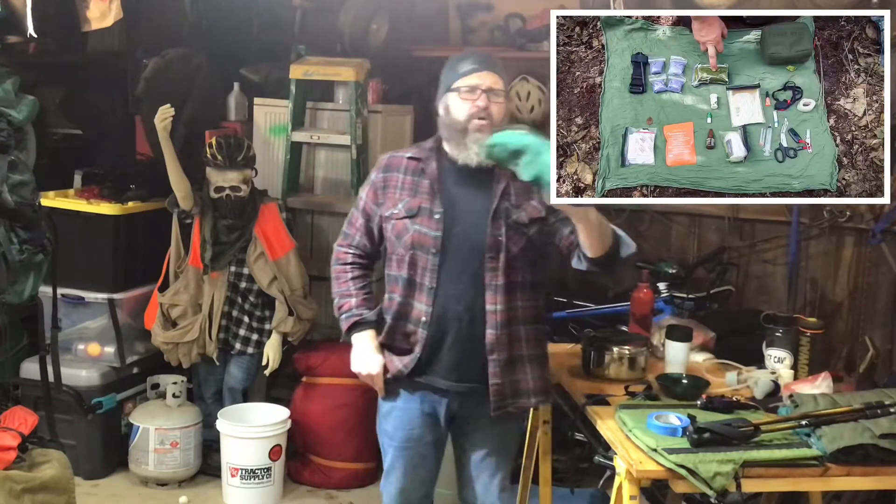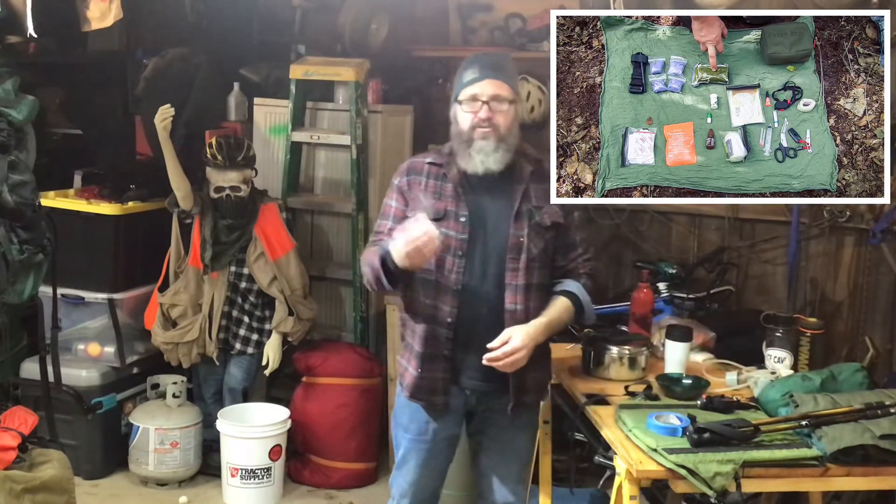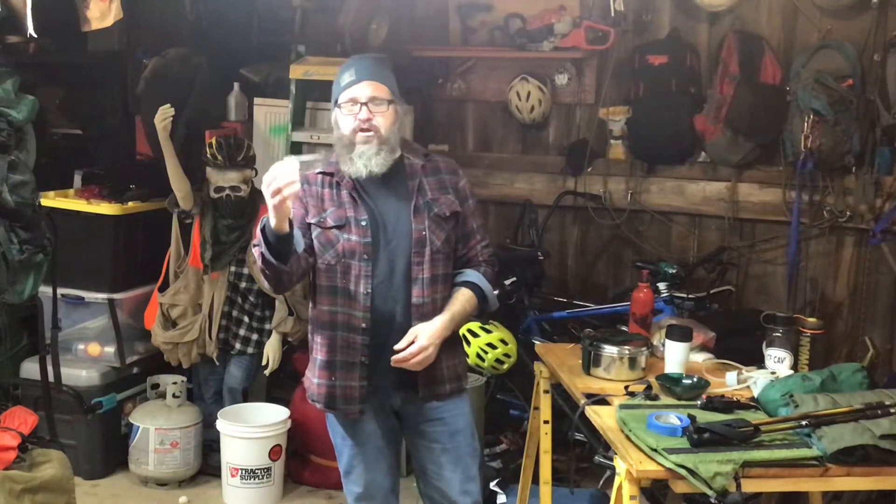You're going to want a first aid kit — always have some type of first aid kit that meets your needs. Some type of multi-tool or small knife. You do not need a giant survival knife; it's extra weight and just unnecessary.